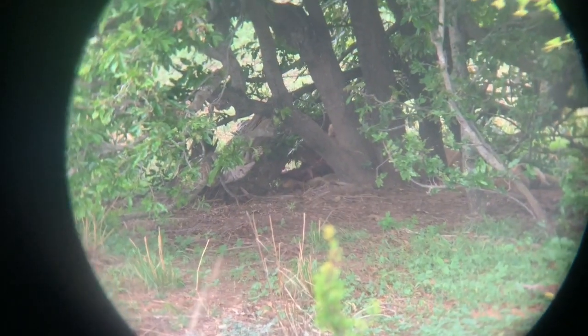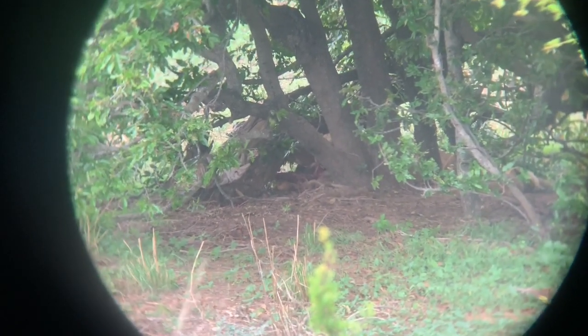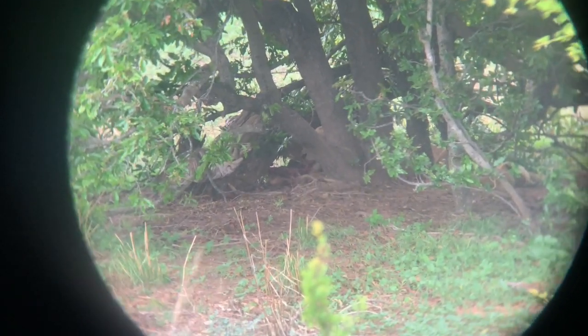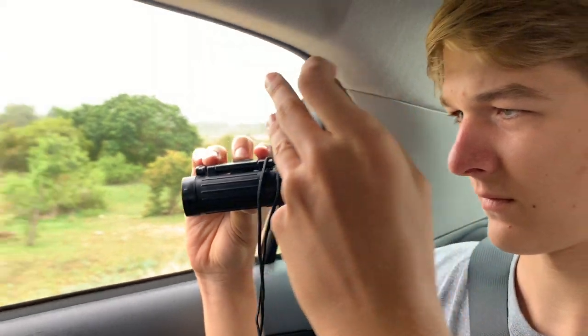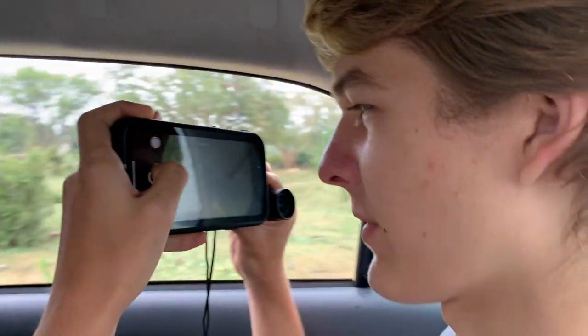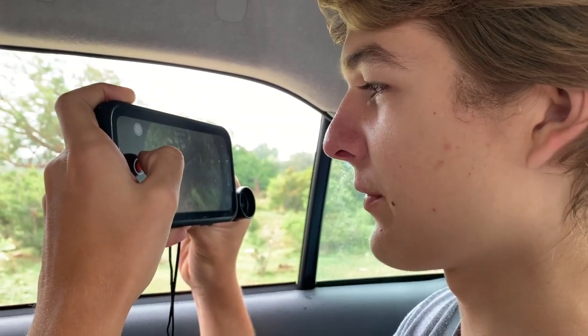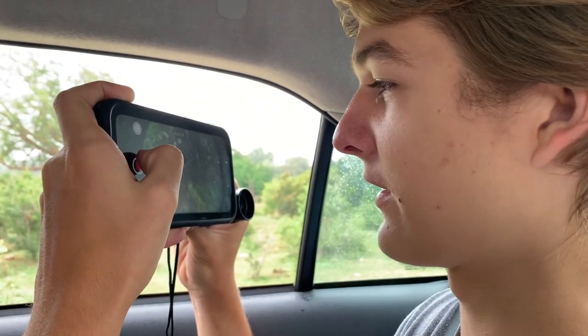So it's hard to see in the video, but the mom lion is eating a carcass right now. We don't have a camera with a good zoom, so we're using our binoculars to get these shots.